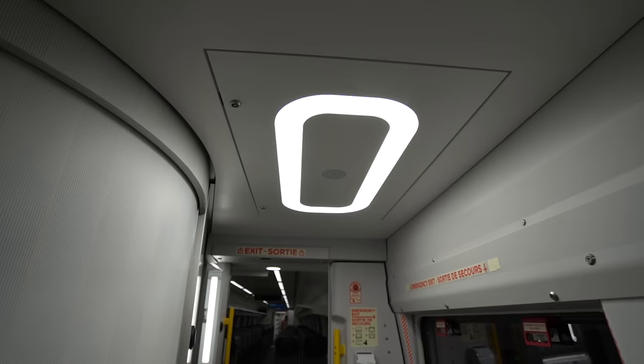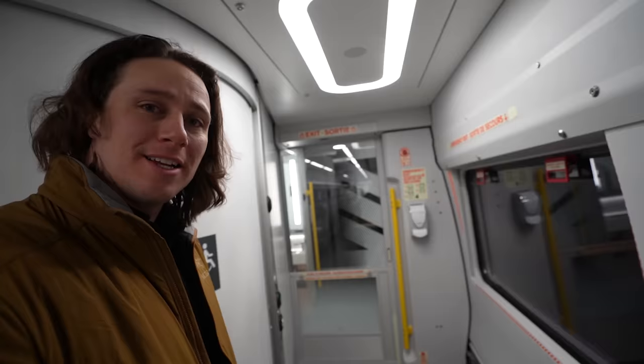Look at this lighting — it's beautiful. There are new bathrooms which we'll tour shortly. Let's head in and see economy class through these Star Trek doors.